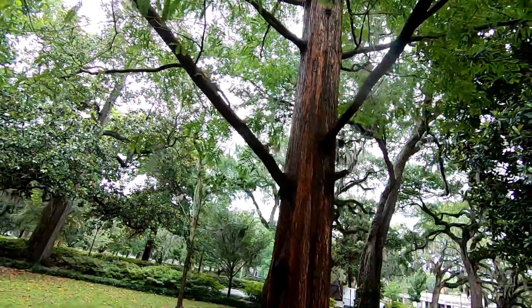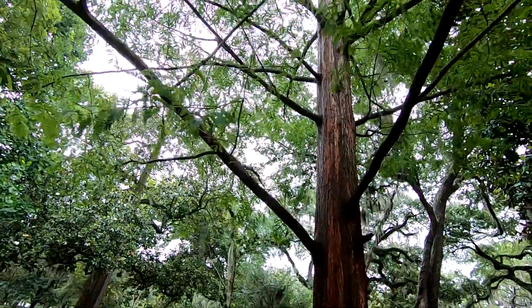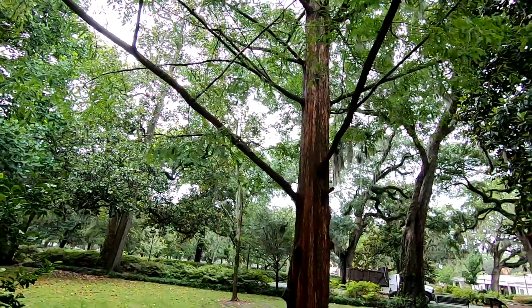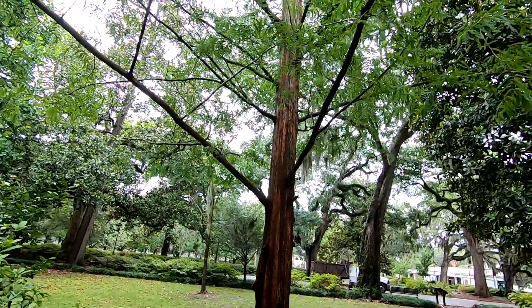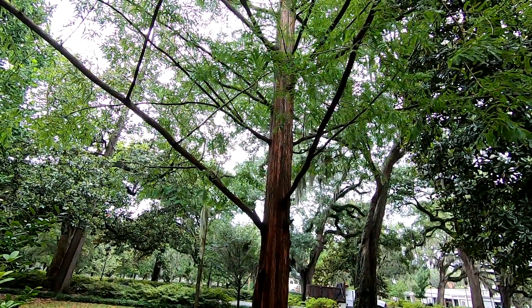So it's actually in the same family as bald cypress — Cupressaceae. This is also a deciduous conifer, just like a bald cypress, which is kind of a unique thing. Oftentimes we think that all conifers, like pines and firs, are evergreens, and many of them are, but we have some that are deciduous. So it's kind of a funky little crossover that we get with these trees.